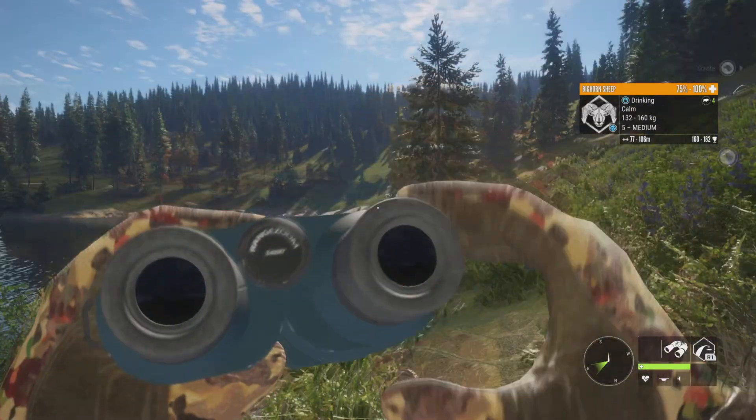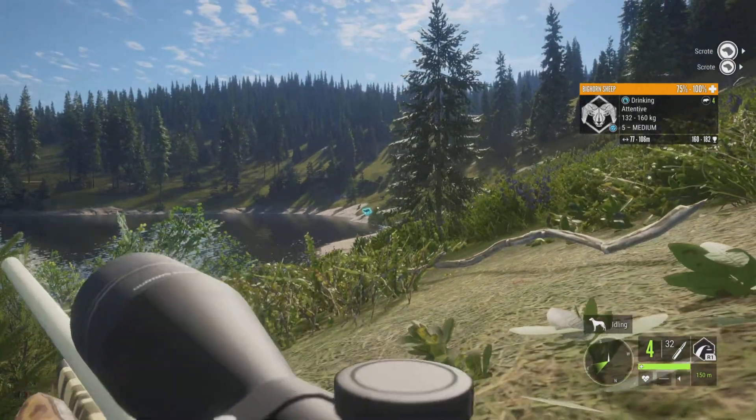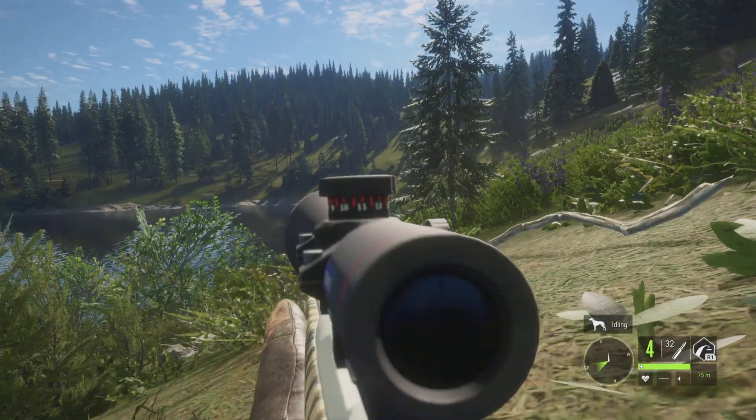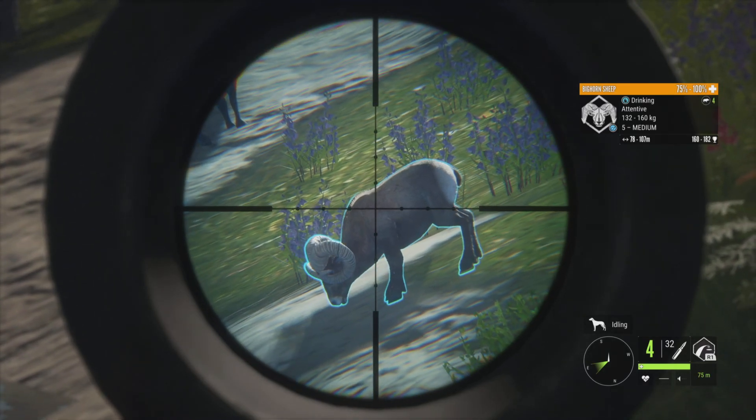Definitely, I mean any diamond's a keeper, but he's an impressive one. This guy has a better estimate, and we actually had to sneak up a little bit closer because he wasn't presenting a good angle. And I wanted to get a side-on shot.